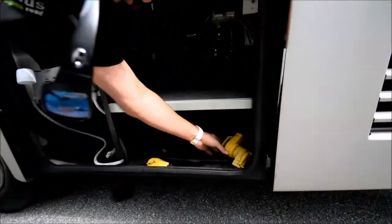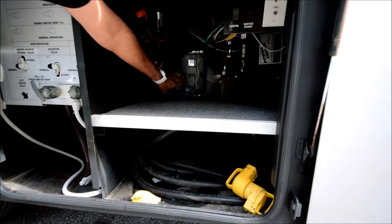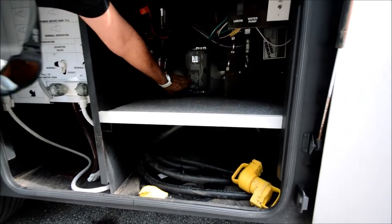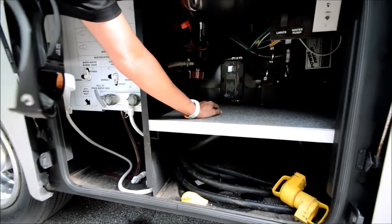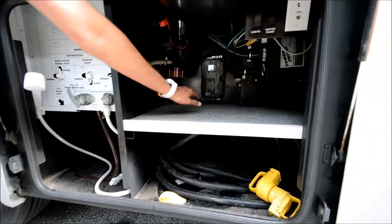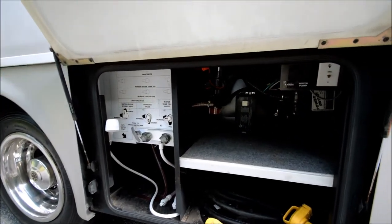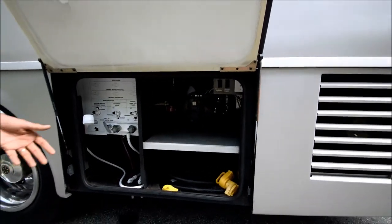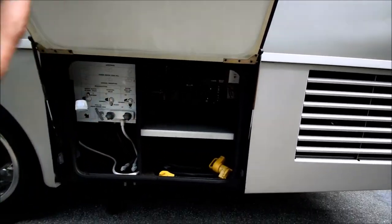We've got a 50-amp power cord. The previous owner installed this — about a $700 gizmo. It's an inline surge protector that did not come from Winnebago. They put it inline so when you go to a campground in the summertime — state parks are packed full — and you're not actually getting 50 amps, maybe only 30, and the voltage is up and down, it will not hurt your electronics inside.